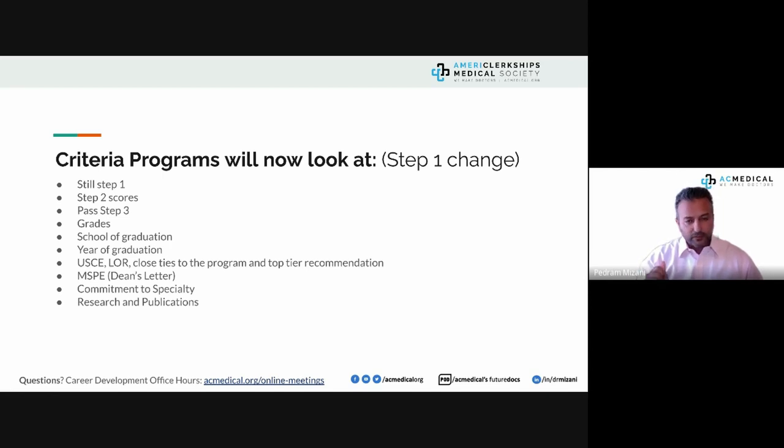The MSPE is critical. A poorly written MSPE is like submitting a poor letter of recommendation or applying to residency with a failed USMLE. Pay attention to your MSPE, your personal statement, and every component of your ERAS application to keep increasing your chances of being noticed. If you lose the reviewer's attention, you're done.